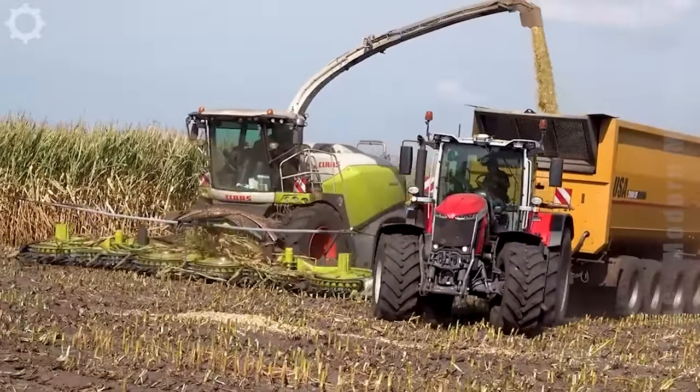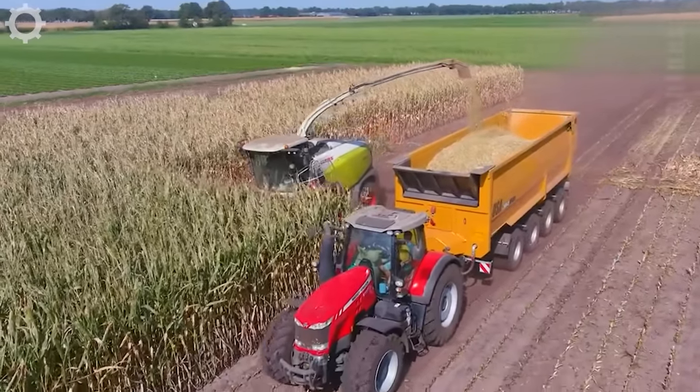Now you don't have to worry about weeding anymore. We already have this modern lawnmower.